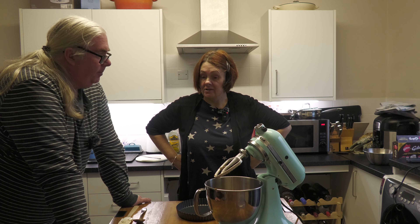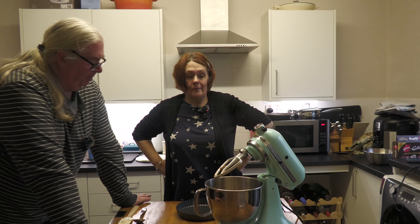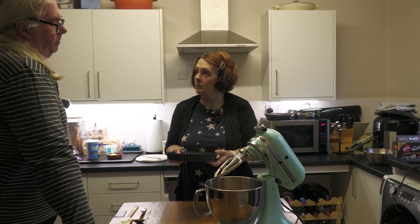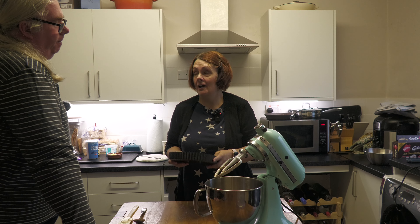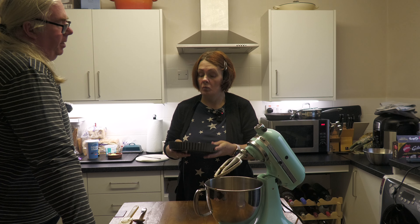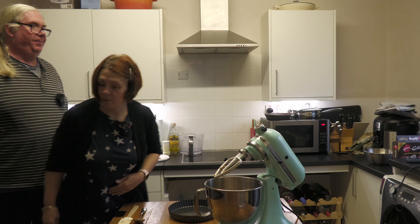Do you have to grease the tin? We're saying no, because the butter in the biscuit base greases it. We can squirt a bit of cake release around it just to be belt and braces. We also think this tart would be better in an oblong or square loose-bottomed tin because you can cut it into slices more easily, but we don't have one of those so we're using the round one — put that on the list of things we need for the year.